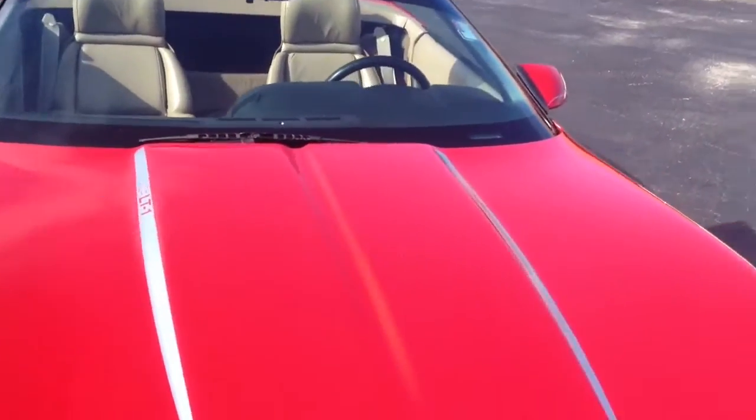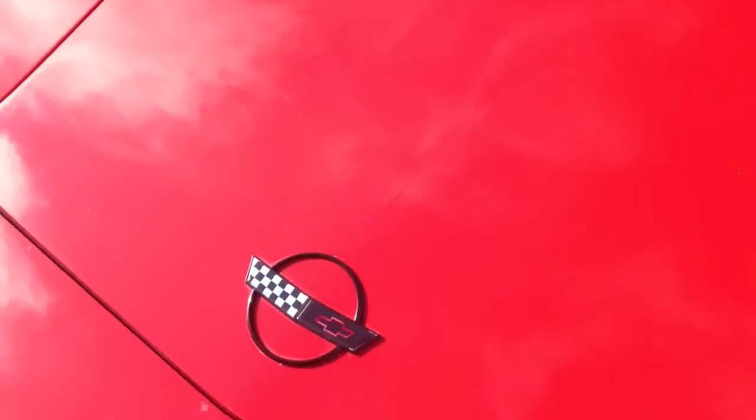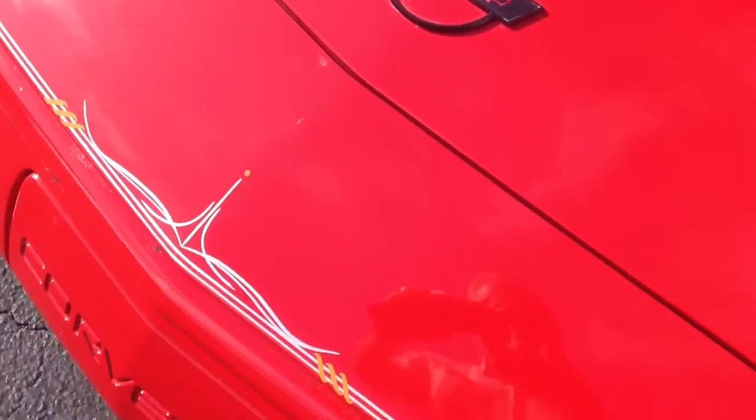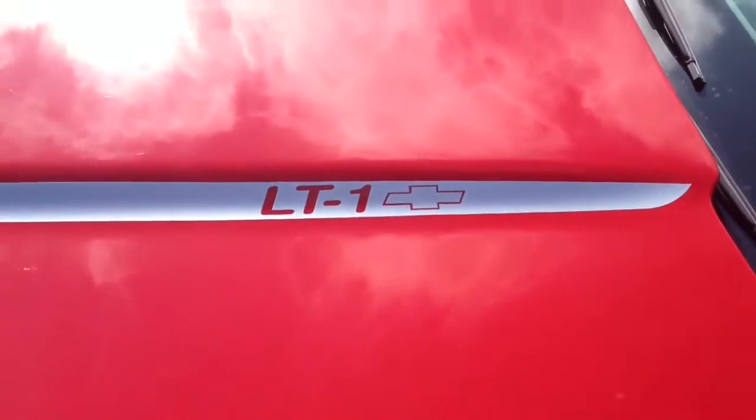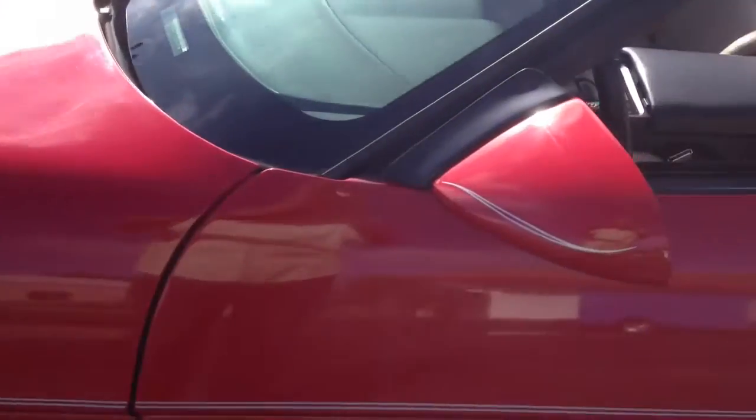Let's take a look at the front here. All the emblems are in excellent shape. There are some nice pinstripes on there. It does say LT1 on the hood and it is an LT1 engine, which is one of the most reliable engines out there.